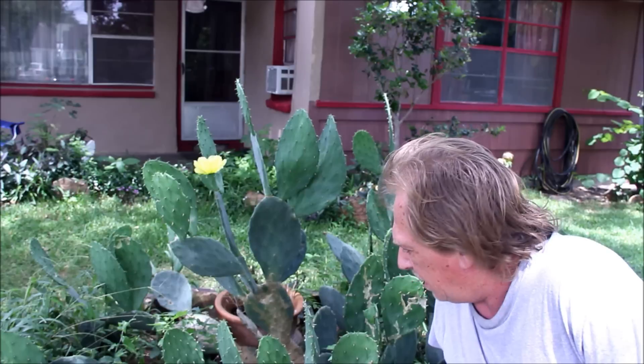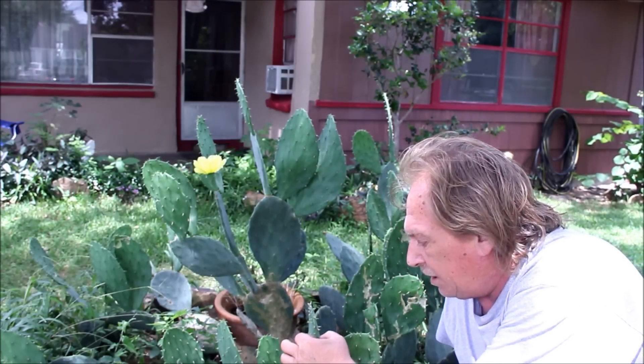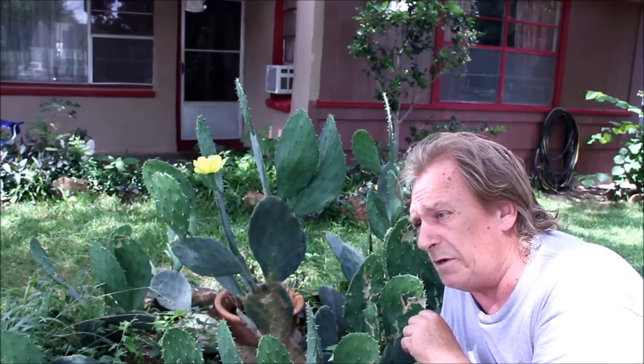Today we're going to teach you something about cactus. These little things are edible. You've got to watch how you touch them or they'll stick you. You can actually eat these things — you can cut them open. Mexicans use these to make nopales.